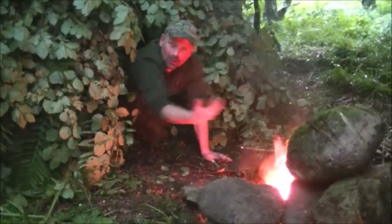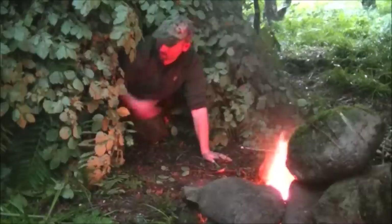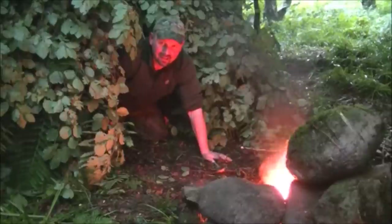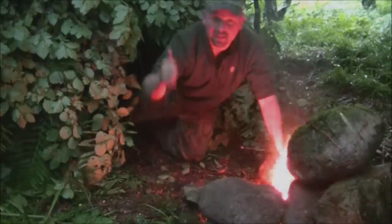That high wall is just throwing the heat back to me — lovely. I'm going to get my backpack and roll mat out, get a brew on, and have a nice kip. Catch you in the next video — thanks for watching.